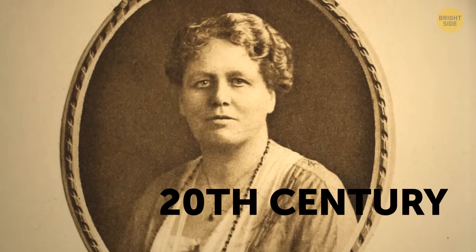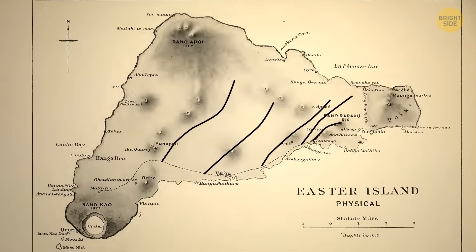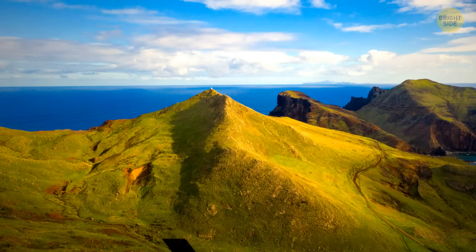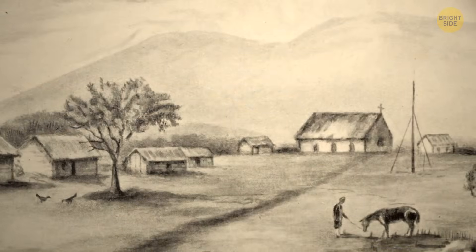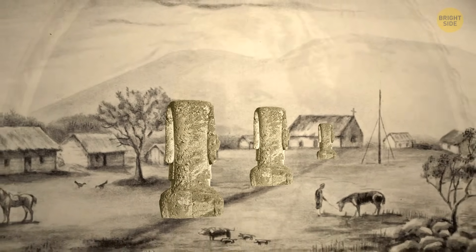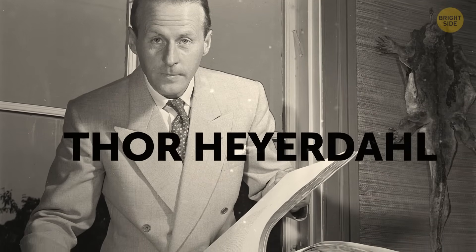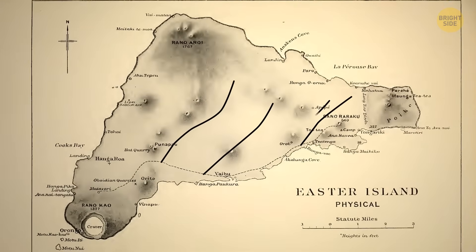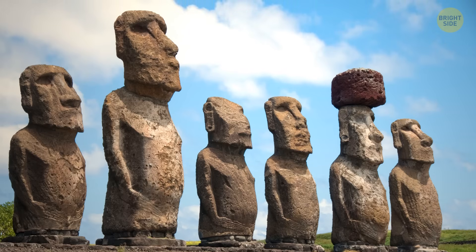In the early 20th century, researcher Katherine Routledge identified an 800-year-old road network on the island. It was a bunch of pathways around 15 feet wide going from the quarry. She thought those roads were ceremonial and not built just for the statues. She wasn't a famous scientist back then, so others mostly ignored the theory. Several decades later, famous Norwegian adventurer and archaeologist Thor Heyerdahl published his theory, mentioning that the roads were built exclusively to transport the Moai.